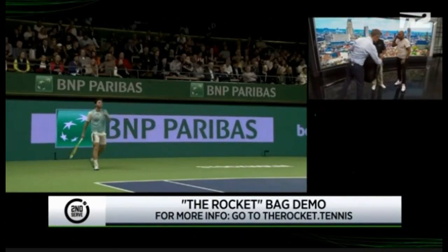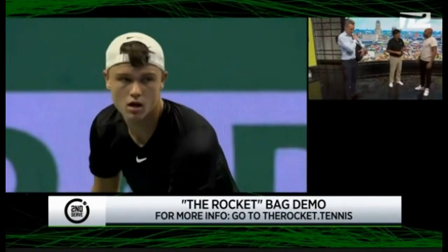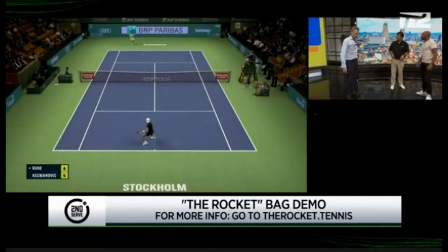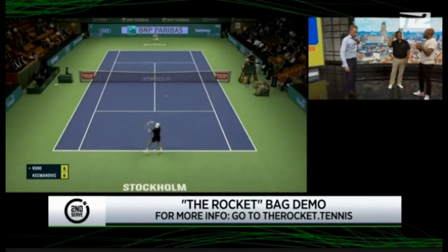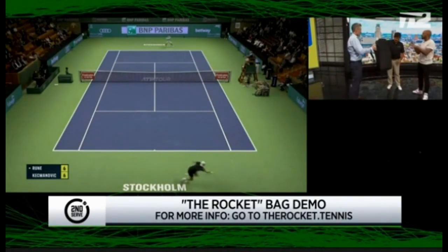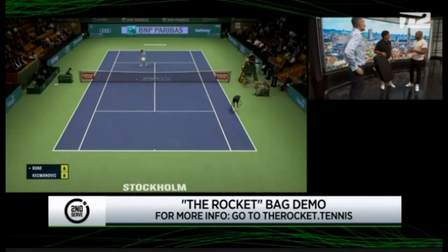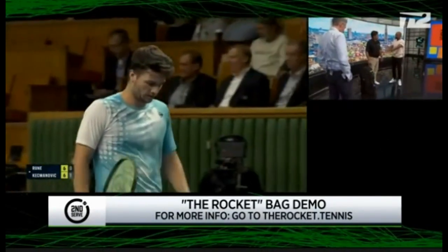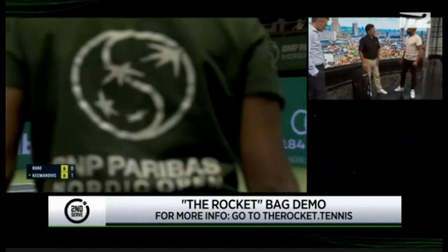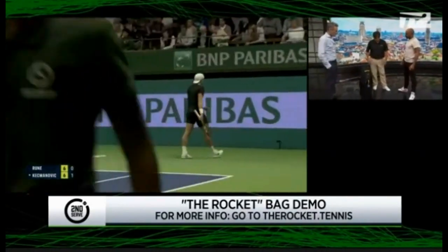What's the price point for this bag? This bag lists for $395. But we have a promo code — SecondServe — for 25% off on therocket.tennis. Most bags right now, the Babolat bags are around $150 to $175. At $395 you get all the different pockets and can still hold six rackets. You'll replace a cheaper bag in a couple of years, but this one you won't have to, so it all evens out.